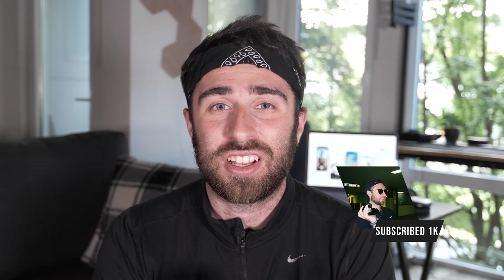Thanks for tuning into this video. Hit that subscribe button and that like button — I'm trying to get to a thousand subscribers and you guys can help me with that. Until the next video, I'll see you guys.